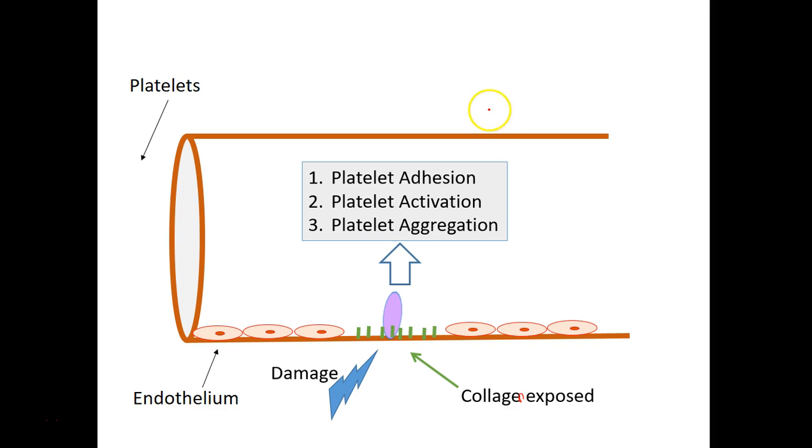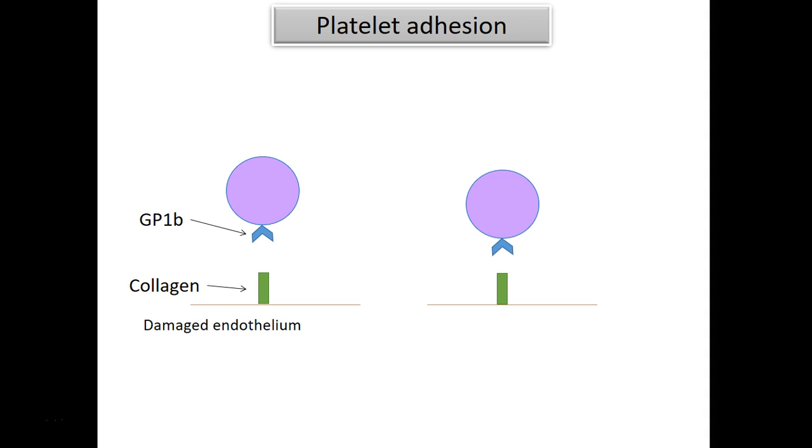So we're going to focus on platelet adhesion and how they attach to the collagen. Again, the major receptor that binds to collagen is GP1B. But that receptor does not bind directly to collagen — it needs some sort of a bridge in between.